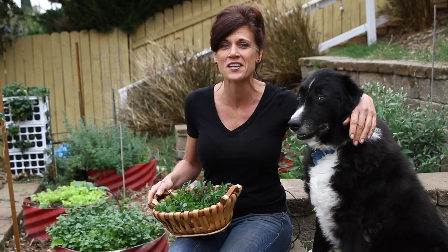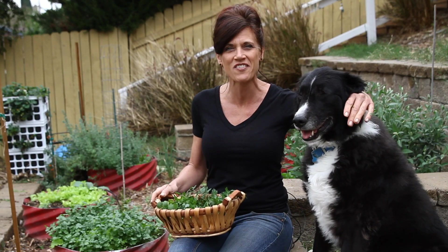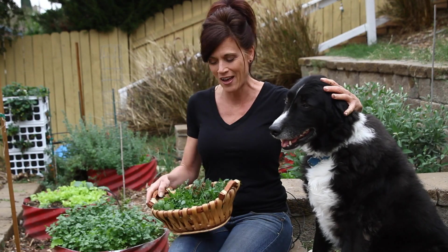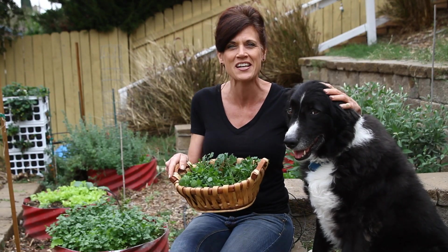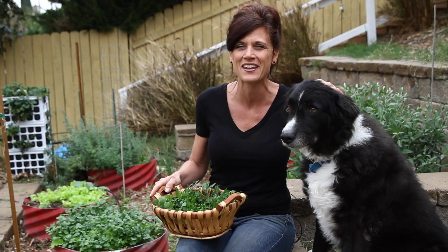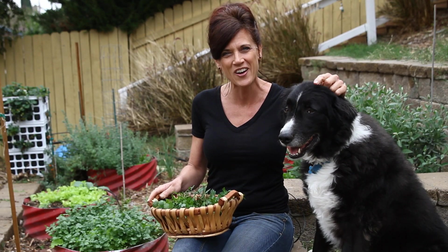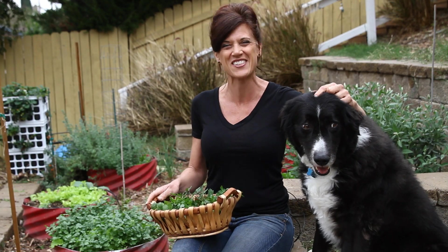So there you go — five crops you can get into the ground early and have early veggies as soon as the frost date has passed. I've got my basket of cilantro and parsley. Get yourself some peas, lettuce, and spinach planted and enjoy your early spring veggies. Hope spring is coming soon where you're at. Thank you so much for watching — we'll see you on the next video.